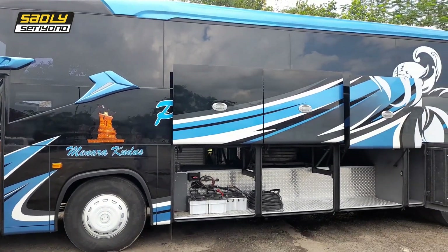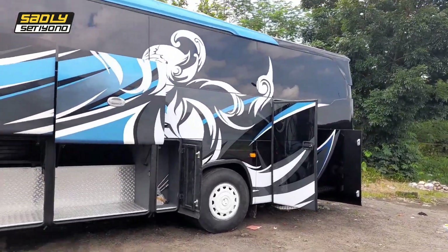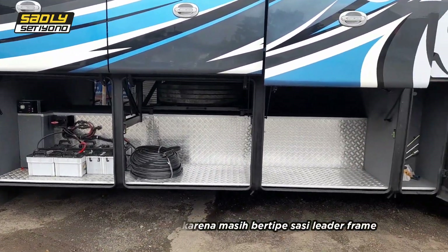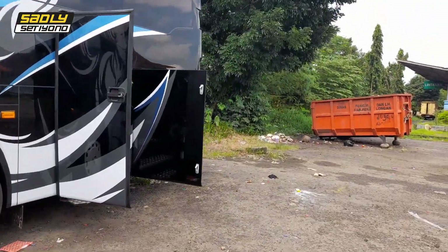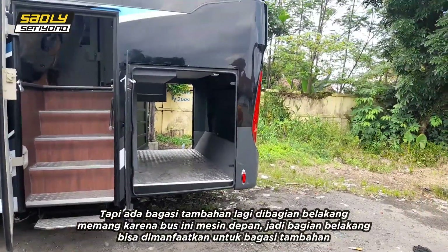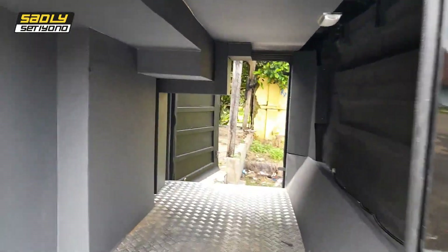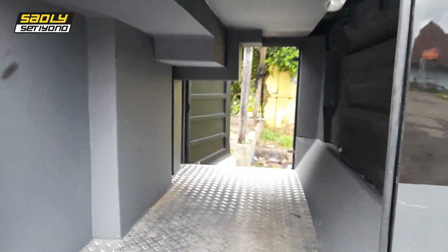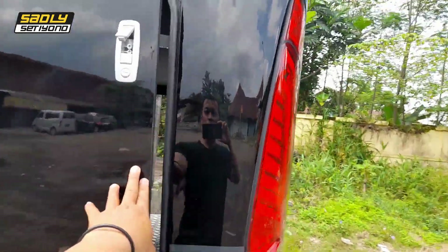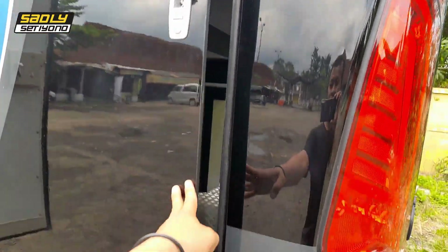Untuk sisi luar atau eksteriornya hampir sama dengan Rexus XL yang kemarin. Ini bagasinya teman-teman, bagasi ada tiga pintu dan tambahan bagasi satu lagi di bagian belakang. Karena ini mesin depan, jadi bagian belakangnya kosong dan dimanfaatkan untuk bagasi. Bagasinya bisa tembus ya. Untuk pintu bagasi belakang bukan di bagian belakang, tapi di bagian samping ini teman-teman.